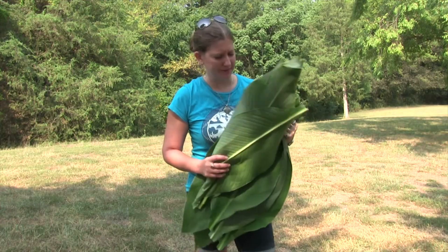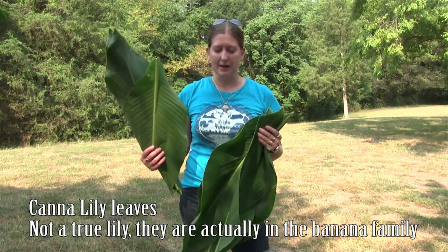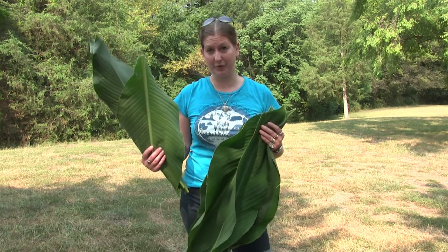Here we have canna lily leaves and we are going to use these to line the pit. We're going to put the food directly on top of them, then put more leaves on top, cover everything up with dirt, and let it cook for about three hours.